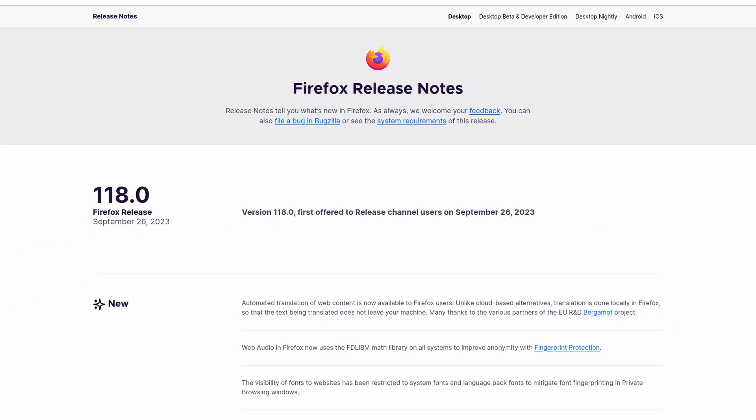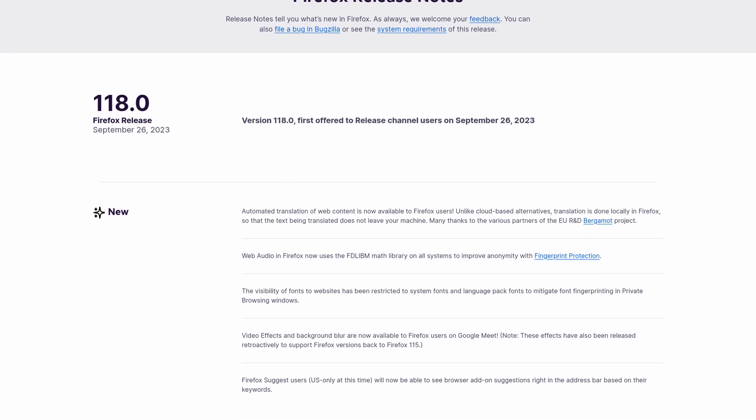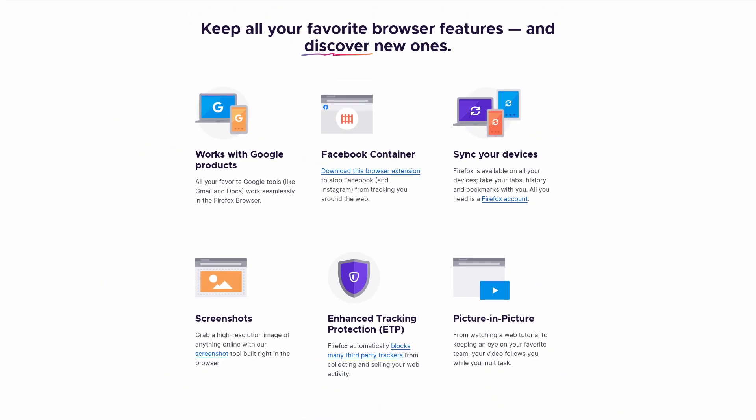Mozilla has announced the release of Firefox 118. Some highlights for this release include 10 new CSS math functions supported and font fingerprinting protection added in private browsing mode. The biggest new feature is automated translation of web content built right inside the browser. This is not cloud-based like Google Chrome's translation — it uses local translations on your computer, which means your privacy is protected and it also works offline. So if you're not online for any reason, it would still work, which is awesome.